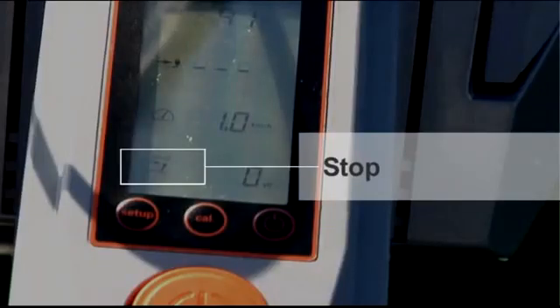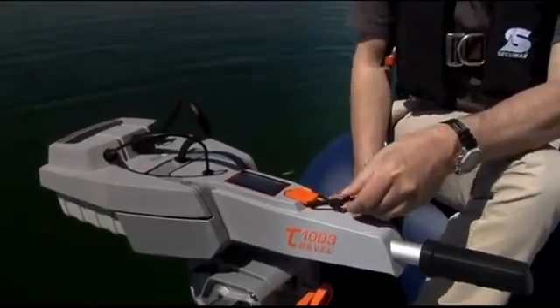The little stop sign in the display informs you that restarting from the zero position is required. Another advantage of this mechanical solution is that nothing can corrode the kill switch mechanism.